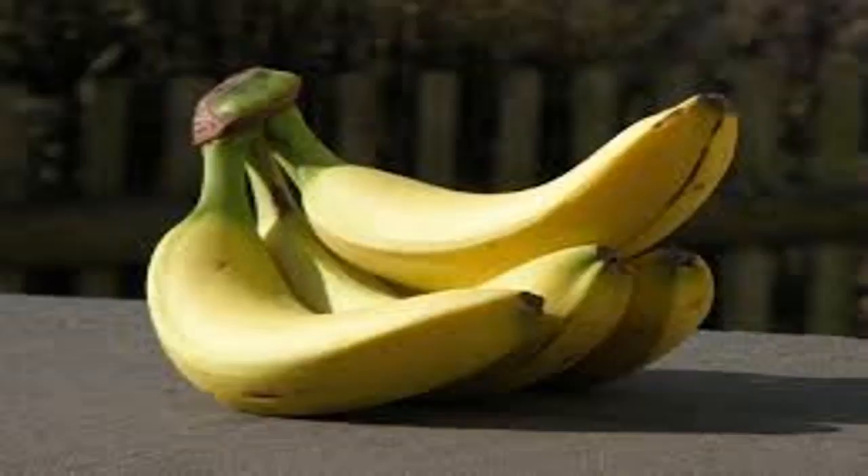Bananas are full of potassium and magnesium. Most people do not know that the banana peel has even more potassium and magnesium than the banana, and they just throw it away. Not anymore — with this simple recipe, you can get the help from the potassium and magnesium in the banana peel. Potassium and magnesium are helpful to the nervous system and are great for soothing the muscles.